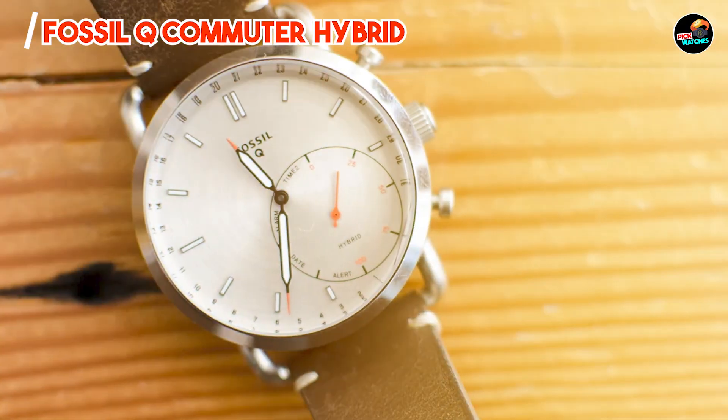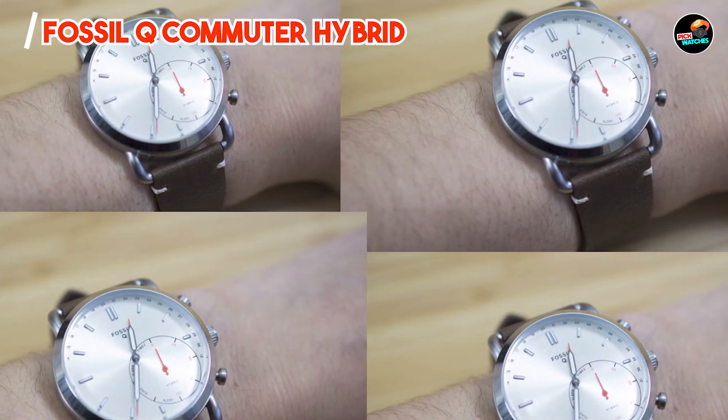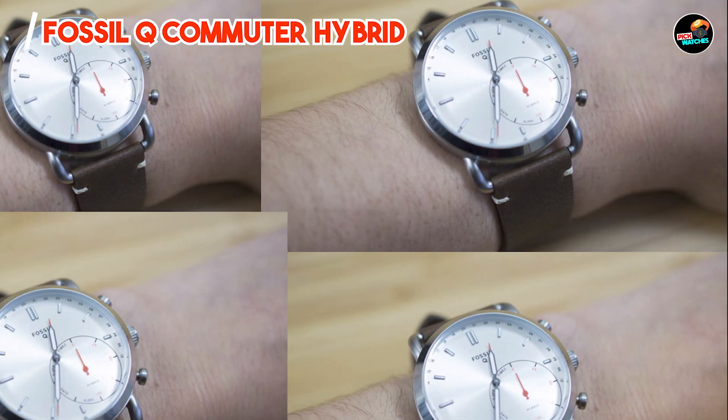Crafted with durable materials and a scratch-resistant mineral crystal, this watch withstands daily wear and occasional impacts, maintaining its polished look and functionality over time.